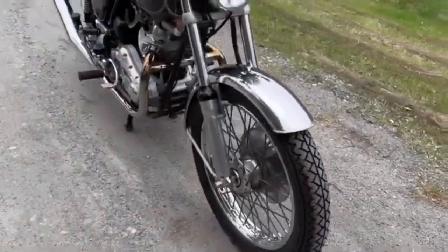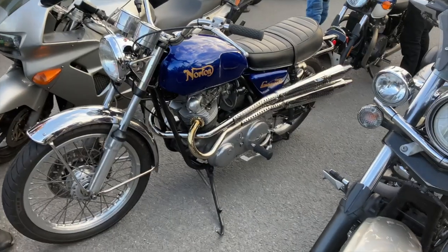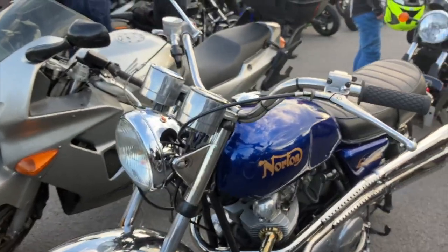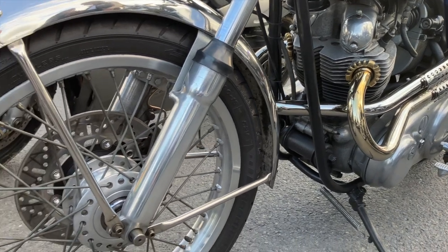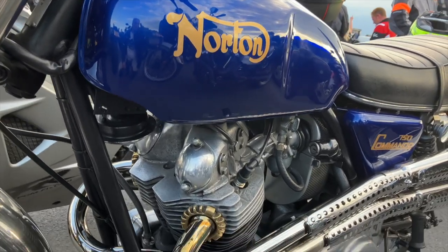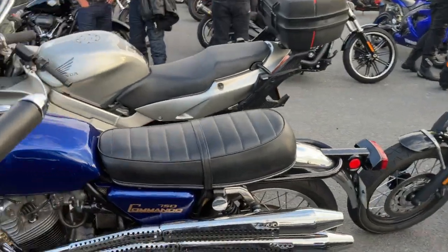The Mark II arrived in 1974 and featured only minor changes, including a Mark IIa variant with those quiet homologation exhausts. The Mark III arrived in 1975, featuring a move of the gear change to the left side to match convention, though it was still only a four-speed AMC gearbox. Now there were disc brakes all round and even an electric start — although, as Keanu Reeves can testify, since he owns one of these bikes, it doesn't always work when the engine's cold. It's more of a start assist.